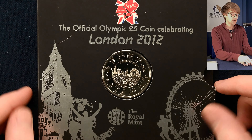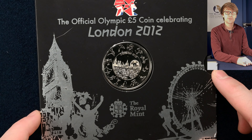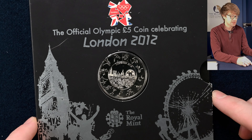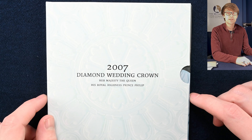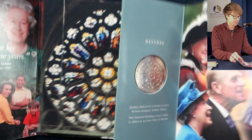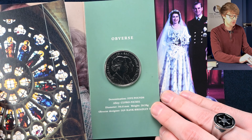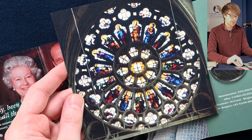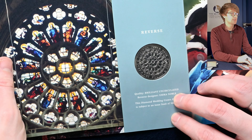A handful more brilliant uncirculated coins. This is the London 2012 Olympic Games £5 coin. There was a whole series of £5 coins building up to the London Olympic Games, called the Countdown Series, and this was released for the actual opening. We've then got the 2007 Diamond Wedding Anniversary Crown — obviously the wedding anniversary of the Queen and Prince Philip as pictured. The obverse of the coin is lovely, with a portrait of both of them. And if you look at the reverse design, it's one of the windows at the abbey where they were married, which is replicated on the coin — a really neat design.